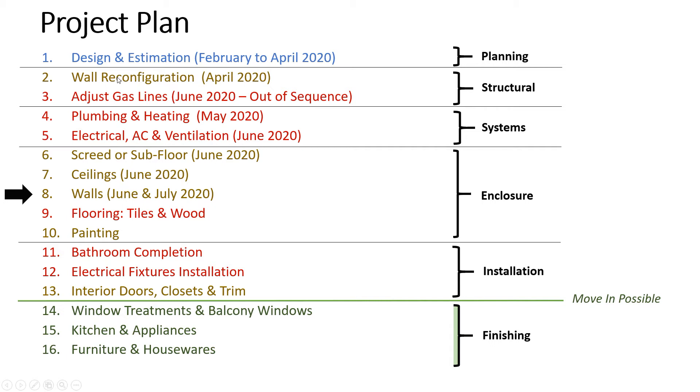We rearranged the project plan a little bit and changed the sequence. Painting will actually come after the flooring instead of before. The project manager Yarina advised me that the tiles would kick up a lot of dust and probably ruin the paint after it's been done. So it's better to get all the messy work done first and then paint last.